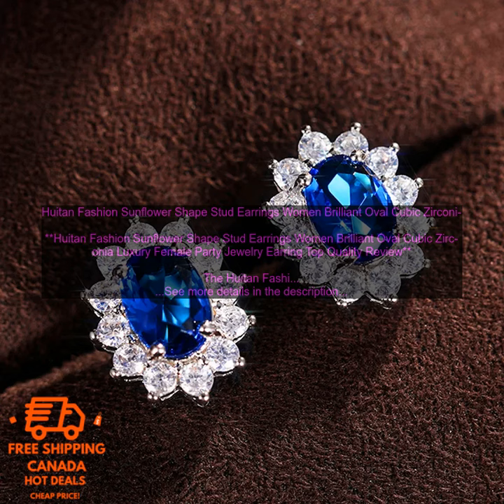Houten Fashion Sunflower Shape Stud Earrings — Women's Brilliant Oval Cubic Zirconia Luxury Female Party Jewelry Earring Top Quality Review. The Houten Fashion Sunflower Shape Stud Earrings are a beautiful and stylish choice for any woman.